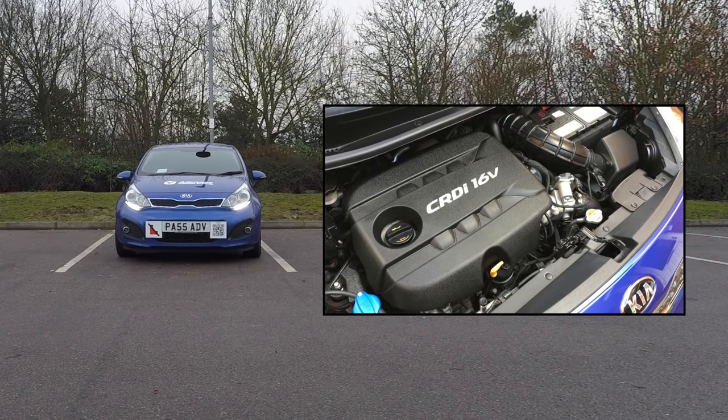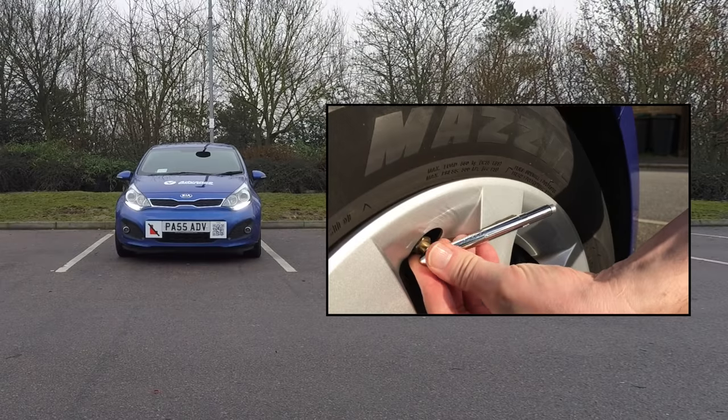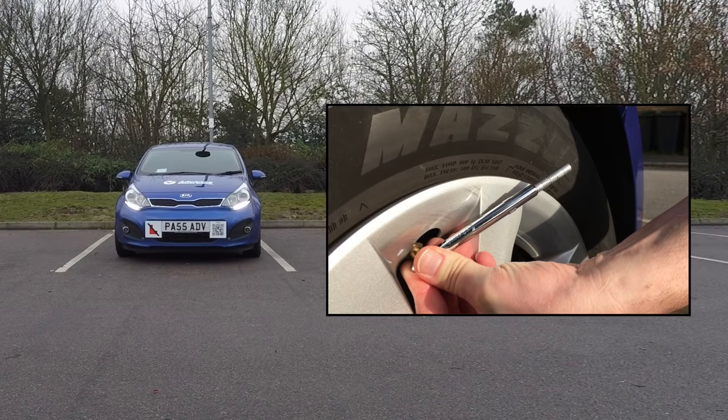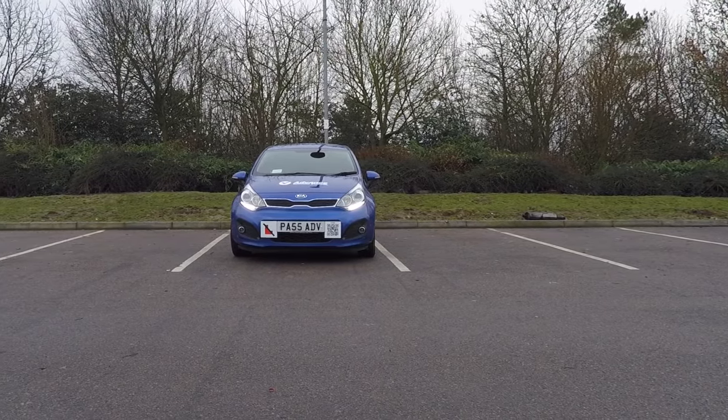Your car will be driving at high speed for some time, so it's worth checking your fluid levels under the bonnet and tyre pressures, as it would be very inconvenient and possibly dangerous to break down on the motorway.